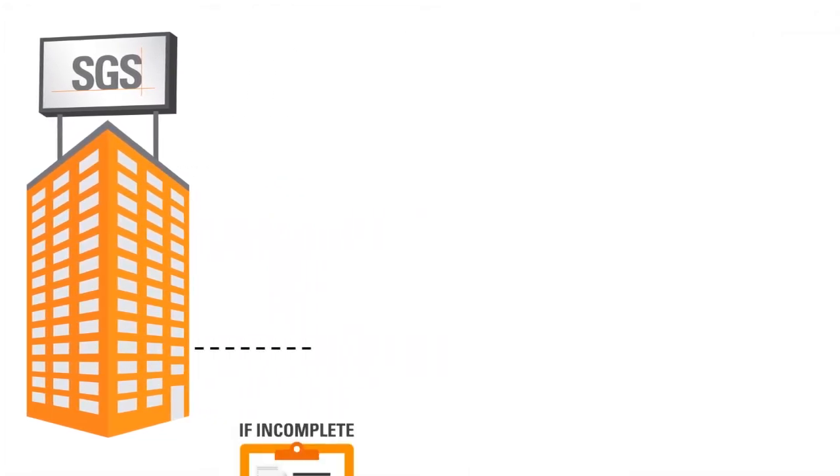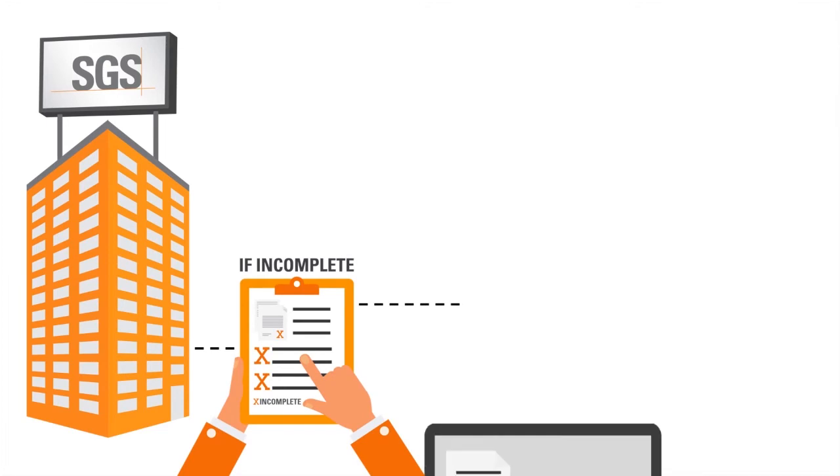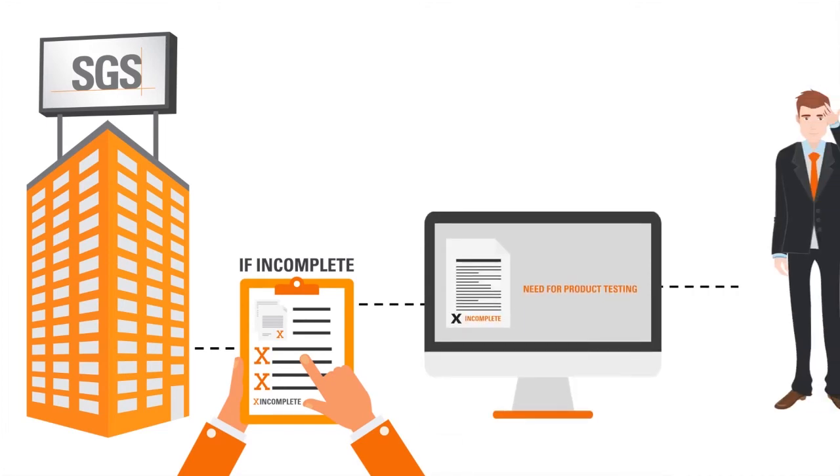SGS reviews the request and the product conformity documents for the toys. If the review finds the filing complete, George will be informed that the toys will have to go through product testing.